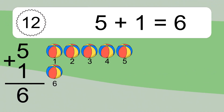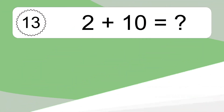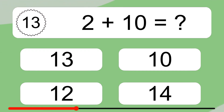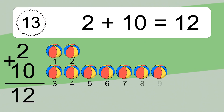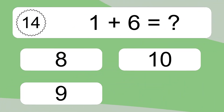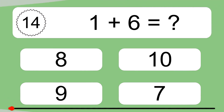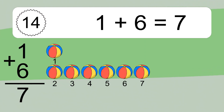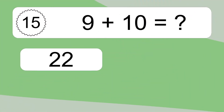Five plus one equals what? Let's count it: one, two, three, four, five, six. Two plus ten equals what? Let's count it: one, two, three, four, five, six, seven, eight, nine, ten, eleven, twelve. One plus six equals what? Let's count it: one, two, three, four, five, six, seven.